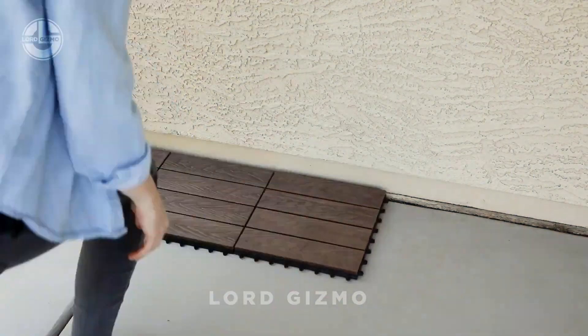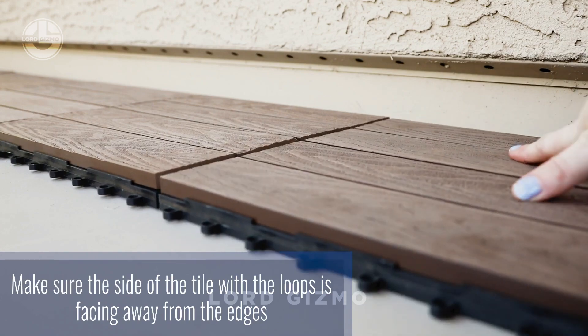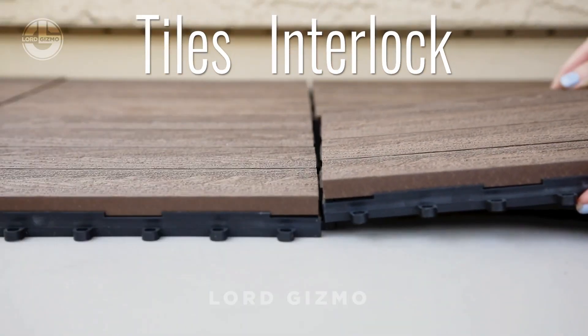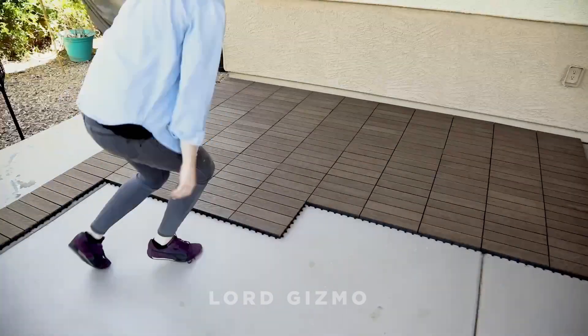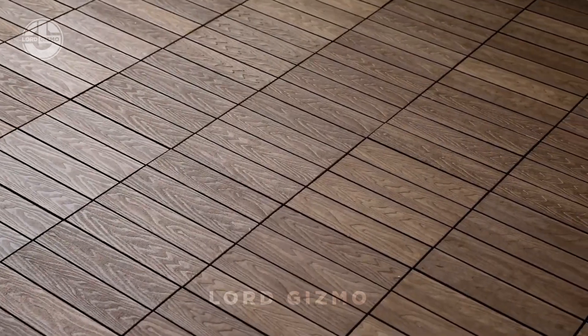Want to take your patio from drab to fab? Check out Composite Deck Tiles by Flooring Inc. These tiles are perfect for a DIY transformation, snapping together like puzzle pieces, so you don't need any nails, screws or headaches. Made from a blend of wood and plastic, Composite Deck Tiles are weather-resistant, fade-resistant and super low-maintenance — no sanding, staining or sealing required.